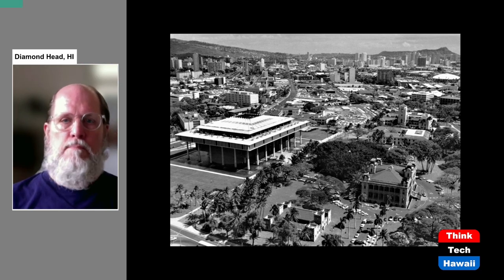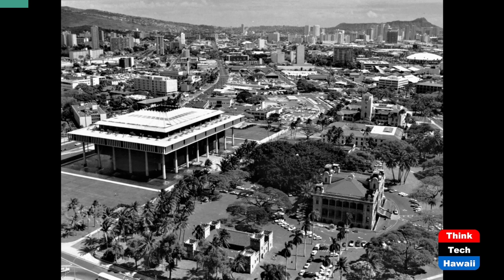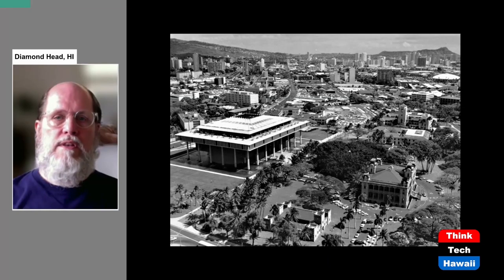Last time I talked about the construction of the Hawaii State Capitol and how that was the replacement as the main government building for what had been going on in Iolani Palace. In this aerial photograph from about 1970, you can see the new State Capitol on the left and historic Iolani Palace towards the lower right corner. What I'm going to be talking about today is the area beyond the Capitol building, going generally in the direction of Diamond Head.